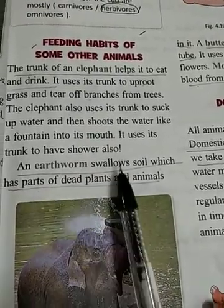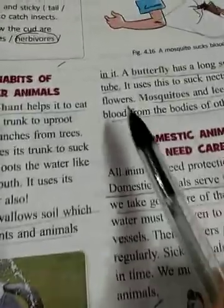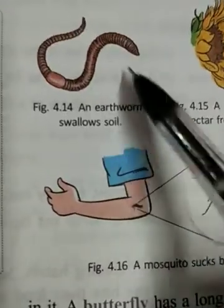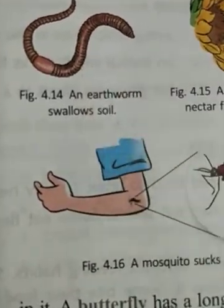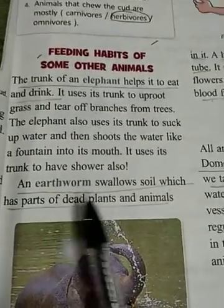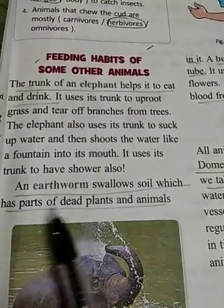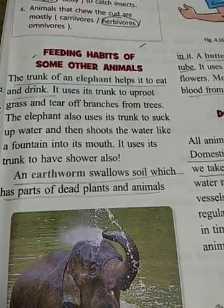An earthworm swallows soil which has parts of dead plants and animals in it. The earthworm, which we call kechua, swallows this soil that contains parts of dead plants and animals.